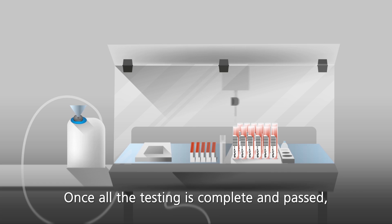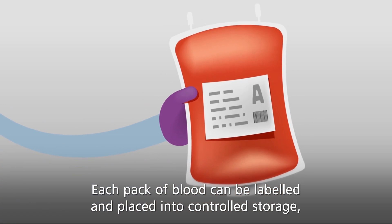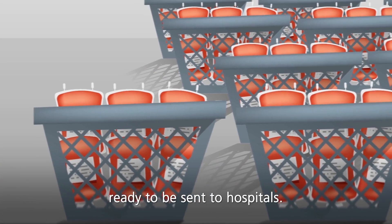Once all the testing is complete and passed, each pack of blood can be labelled and placed into controlled storage ready to be sent to hospitals.